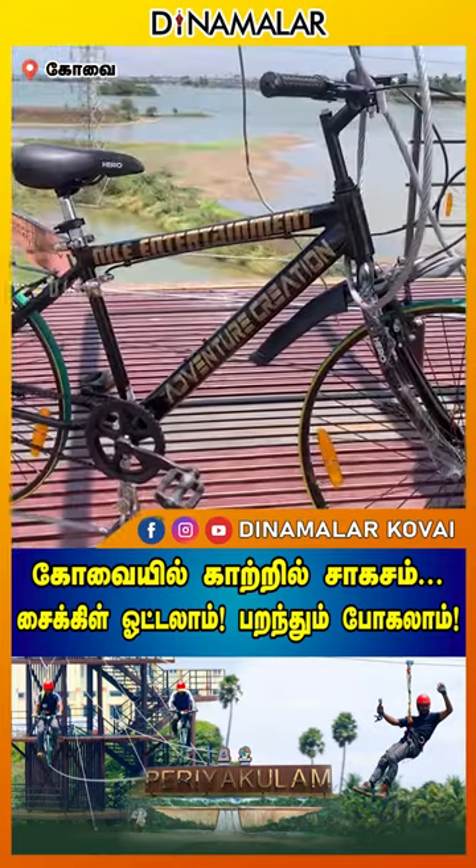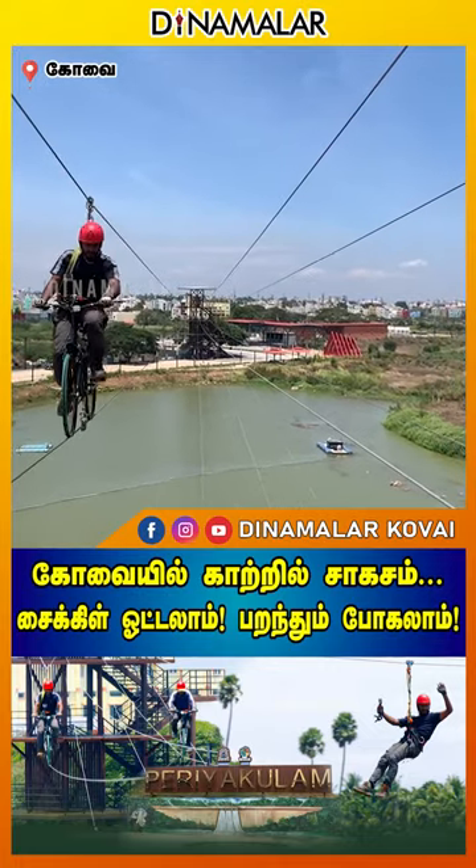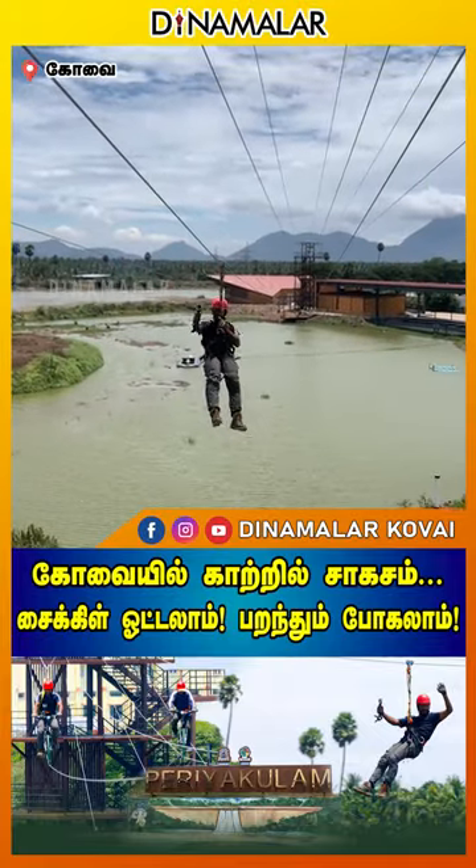There are two options. One is Zip Cycling, where you travel at the same time. You can use all of these things in Kolanda Hill.